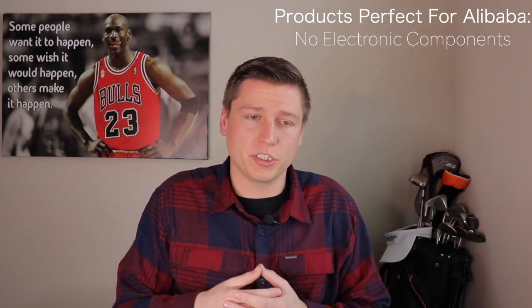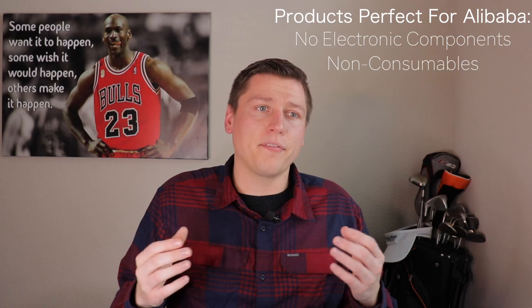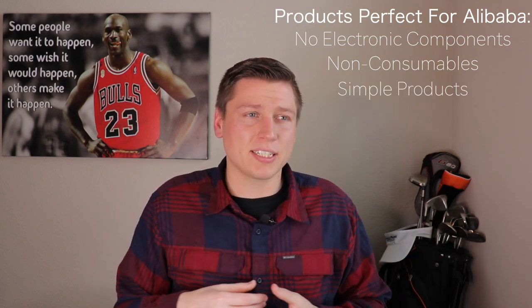Some products are perfect for sourcing on Alibaba, especially for people who don't have experience working with manufacturers. Simple products — ones that don't have electronic components, nothing that goes in your face or body, nothing complicated — are ideal. Think floor mats, desks, or simple electronics like lights. There are endless types of products, but the simpler the product, the easier it is to source. More complex products are harder mainly because communication becomes difficult.